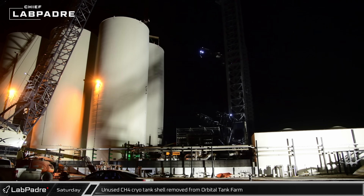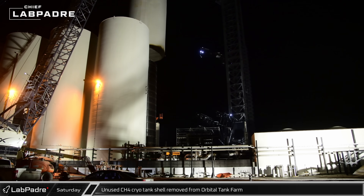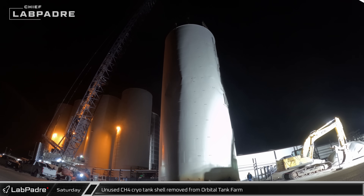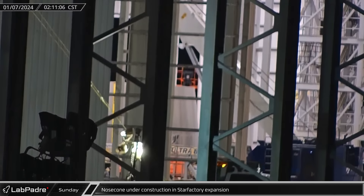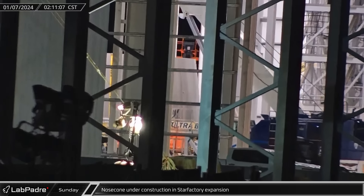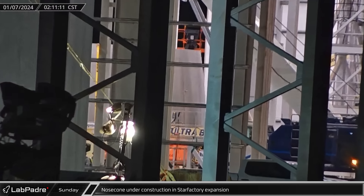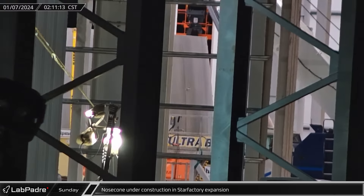A few hours later, workers finished cutting through the shell's base and the GSE-8 cryo tank shell was removed from the orbital tank farm. A new stand and the lower half of an under-construction nosecone were spotted inside Star Factory on Sunday as workers began to put the factory's equipment to use.